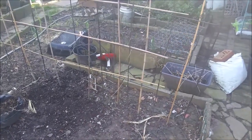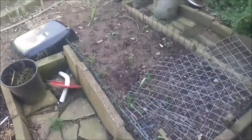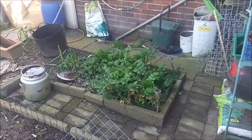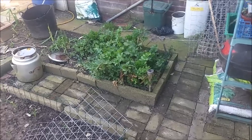My own garlic that I did plant last year has come through and it's looking strong. The celery has survived the winter, though I'm not sure on that.